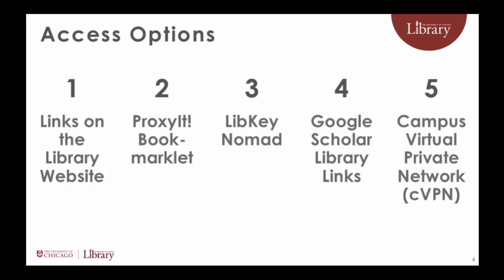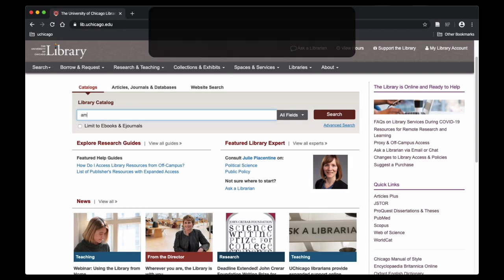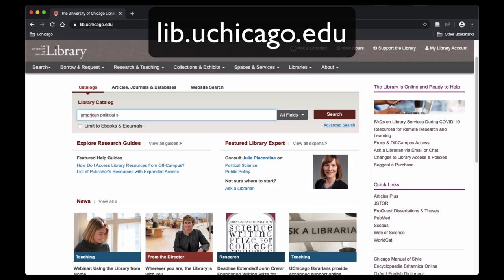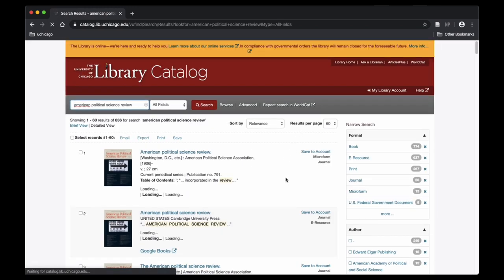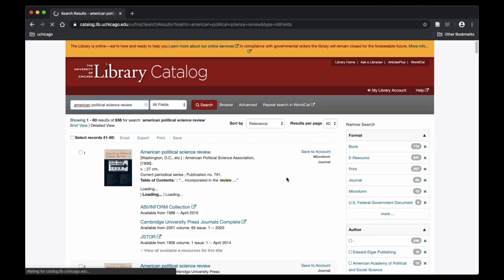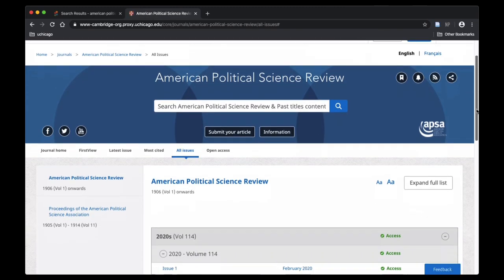If you would like to access e-resources from off-campus, you can do so in a variety of ways. The simplest way is from links on the library's website lib.uchicago.edu. Links from the library's website are configured to authenticate users, so when you click these links, you'll automatically be prompted to enter your CNET ID and password when accessing a subscription resource.